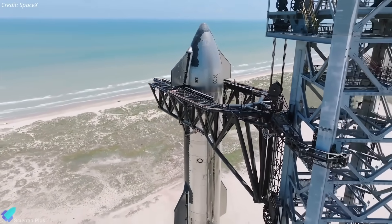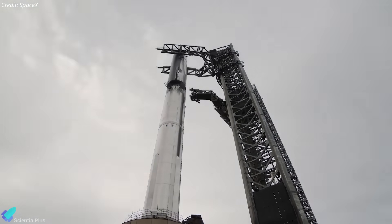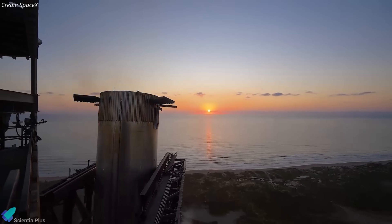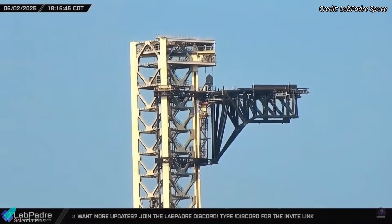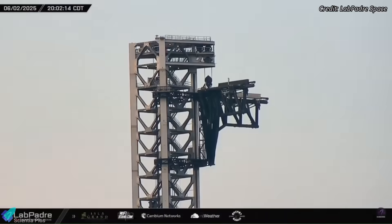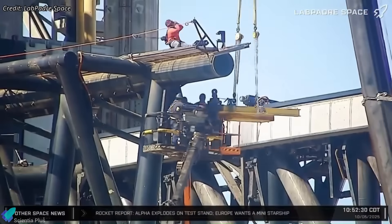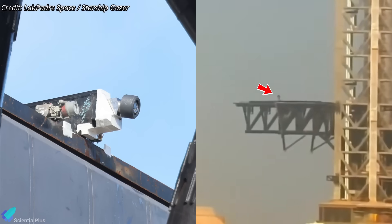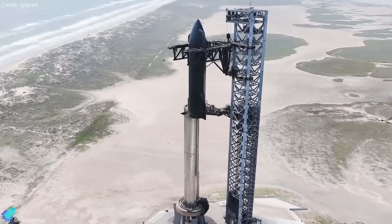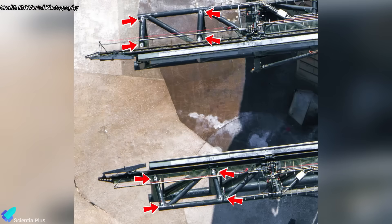SpaceX is also preparing to shorten the chopstick arms to match Pad 2's design. Shorter arms simplify lift-and-stack control, reduce mechanical loads, and allow faster turnarounds between launches. They also lower bending moments and oscillations during mid-air catches, improving rigidity and long-term structural life. Engineers have already removed key arm systems — the hydraulic shock absorbers for booster landings, the centering screw mechanisms that guide the vehicle on the rails, and the ship-lifting pins used during hoisting — all of which will be replaced with upgraded Block 3-compatible hardware. New welded lifting lugs have been added as crane anchor points, confirming that trimming work is imminent.